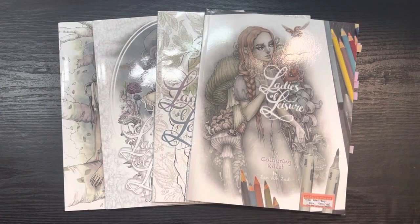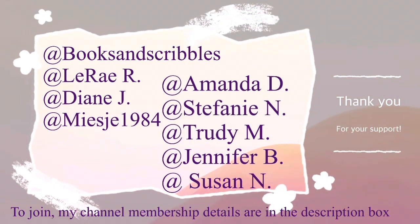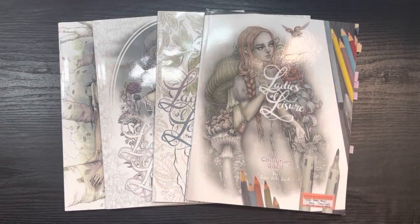Hi guys and welcome back to my channel. My name is Johanna for those of you who are new here, welcome. For those of you who are returning, welcome back. A great big shout out to my channel members for supporting my channel, thank you. In this next installment of my coloring book collection and completed pages,